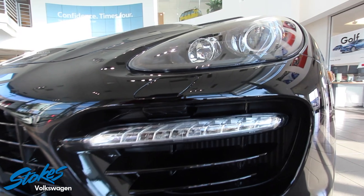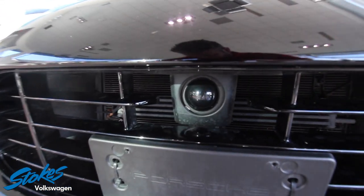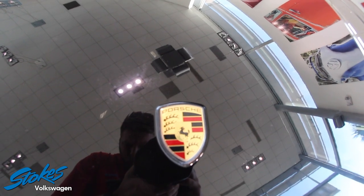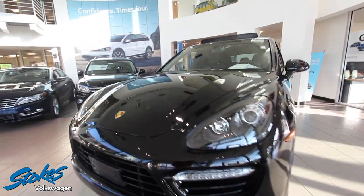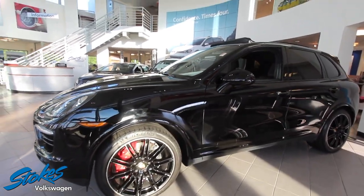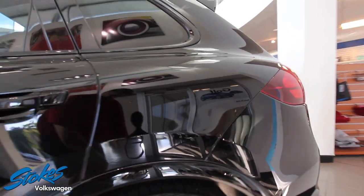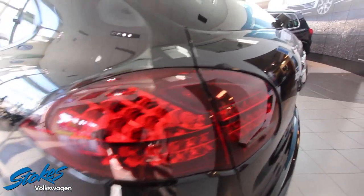You know, one thing about a Volkswagen store is we get some absolutely beautiful pre-owned vehicles from time to time. You just can't not stare at this car — it is absolutely beautiful. From the gold emblem on the front with the classic Porsche styling, the headlights, the LED lighting, the 20-inch wheels with black and chrome lip going around — just the perfect color combination. No dents, no dings, no scratches, garage kept. This vehicle is in pristine condition. That's why we have it sitting in the showroom today at Stokes Volkswagen.